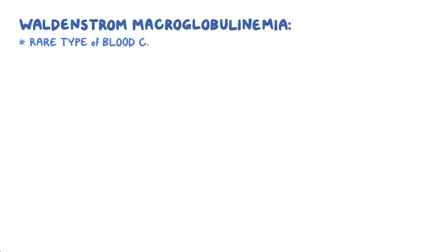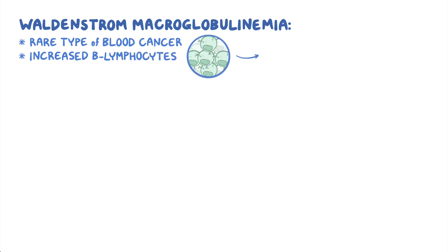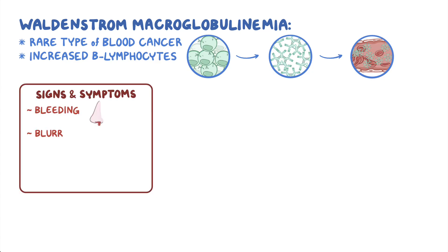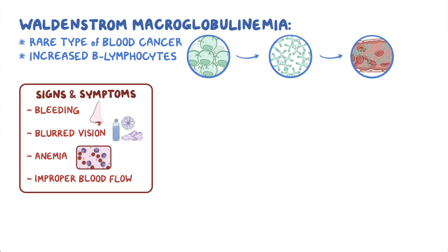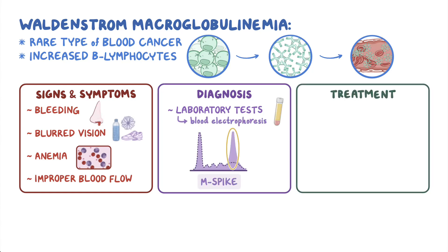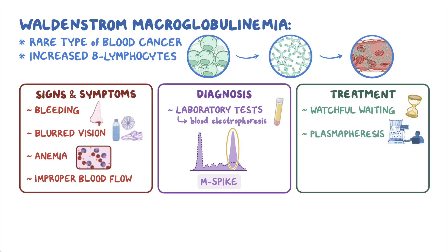Waldenstrom macroglobulinemia is a rare type of blood cancer characterized by abnormally increased numbers of B lymphocytes, which produce high levels of immunoglobulins like IgM. As a result, these immunoglobulins accumulate, causing the blood to become thick and preventing its normal flow. These blood changes lead to many of the signs and symptoms, which include bleeding, blurred vision, anemia, and improper blood flow to tissues. A diagnosis can be made based on laboratory tests such as blood electrophoresis, which detects M spikes of immunoglobulin. Treatment depends on severity; if there are no symptoms, watchful waiting is recommended. If the blood becomes too thick, it can be managed with plasmapheresis to remove the excess IgM, and chemotherapeutic agents may also be used.